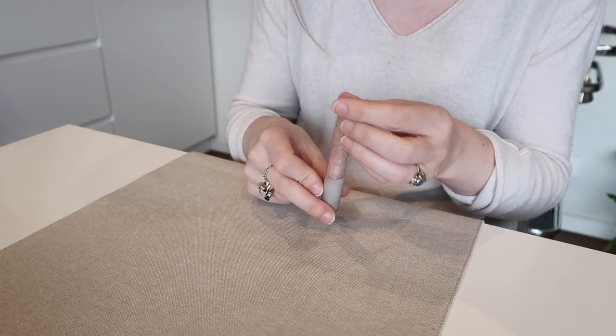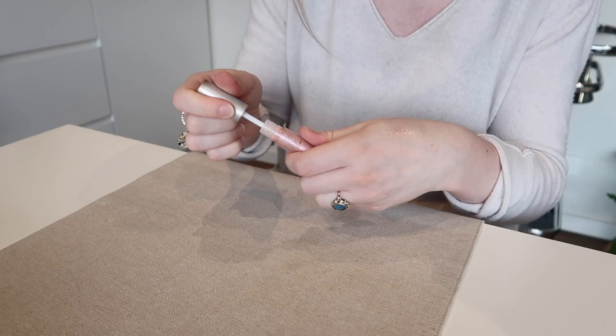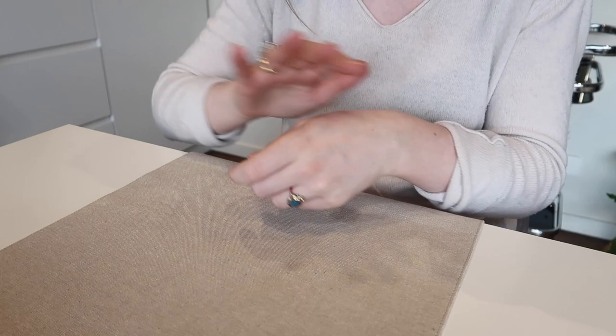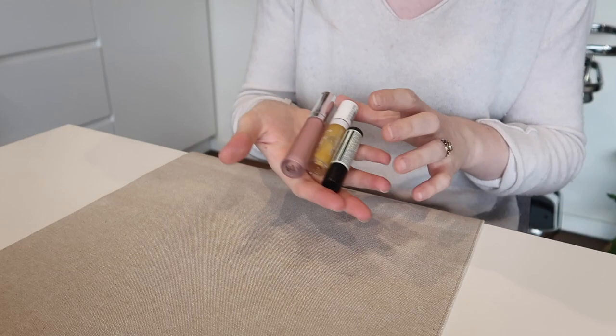I think I will get rid of this Lipstick Queen Altered Universe lip gloss in Time Warp. I love the way it looks when you swatch it — it's so beautiful and shimmery and gorgeous, glimmers like anything. But it's a really sticky lip gloss formula, a bit too uncomfortable for me to wear, and I've got other formulas I prefer.